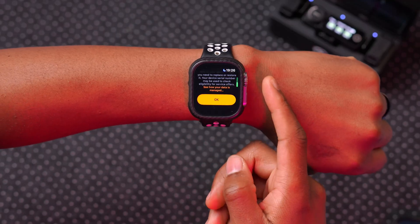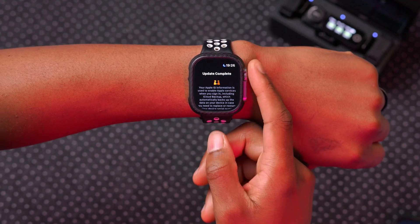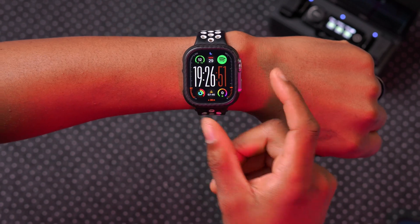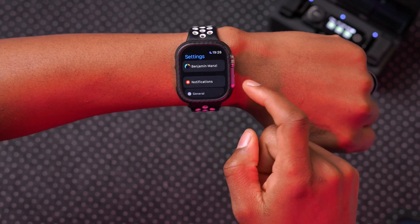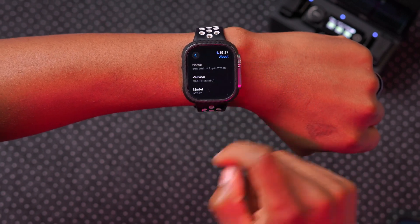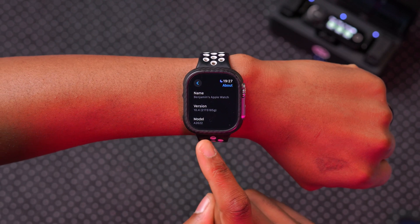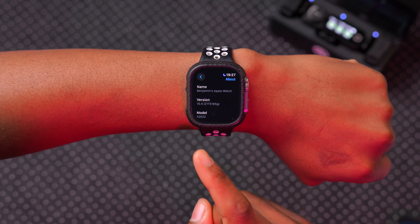The update is now complete. You can see we have a new splash screen upon finishing the update. After clicking OK, we're back into the watch face. If we go into Settings > General > Software Update, it says I'm up to date. Going to About, you can see the new build number, which ends with a G — it's 21T5185G.